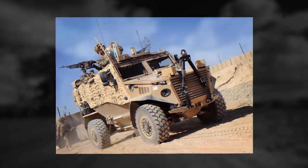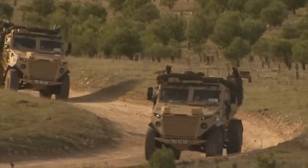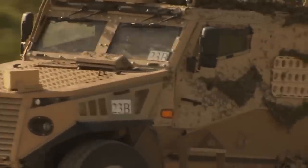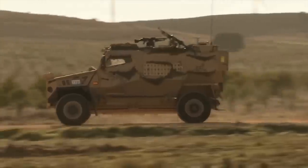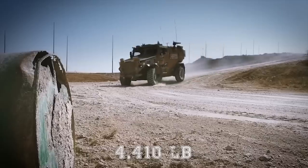The cabin of the Ocelot is made of advanced composite materials. Special roll pod variants include utility, weapon carrier, logistics, and command. The patrol version has a crew of two and accommodates four troops, who enter and leave via doors or roof hatches. This MRAP has a payload capacity of 4,410 pounds.